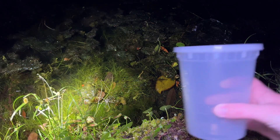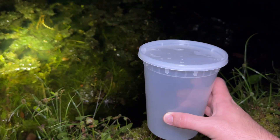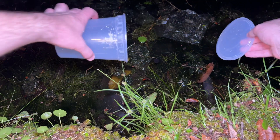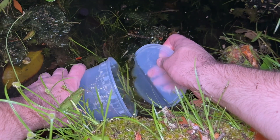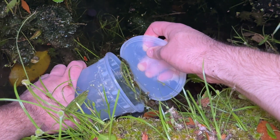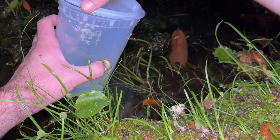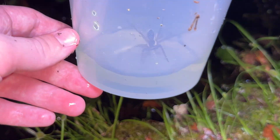I have a nice container to catch it in, so hopefully this will be relatively simple. It's right there — it actually just went underwater a little bit, so it should be interesting. Got it! Yes, there we go. Success.